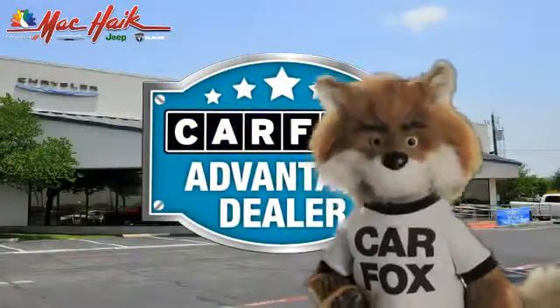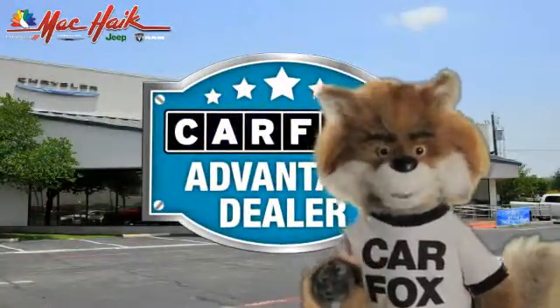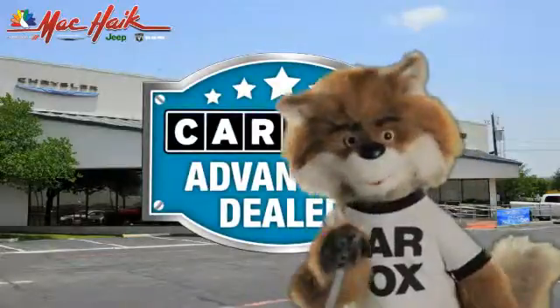Just say show me the Carfax at Mac Haik Dodge Chrysler Jeep of Georgetown, a Carfax Advantage dealer.